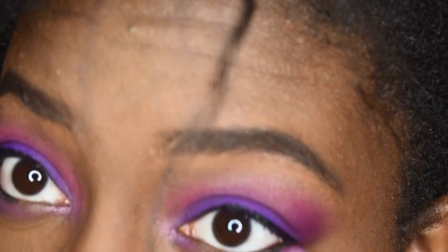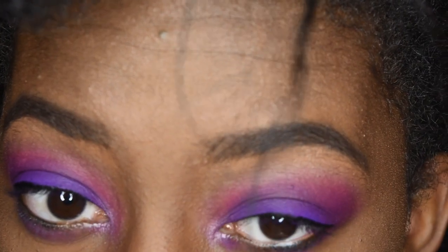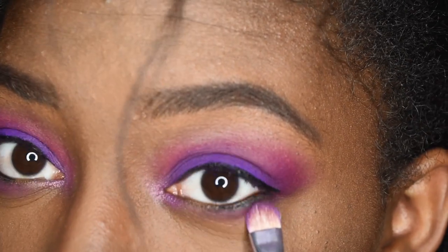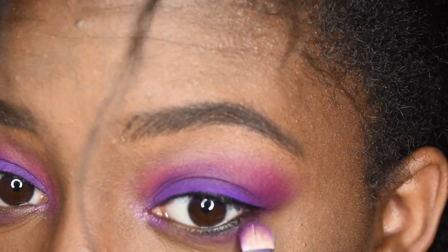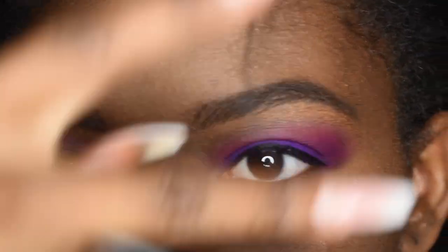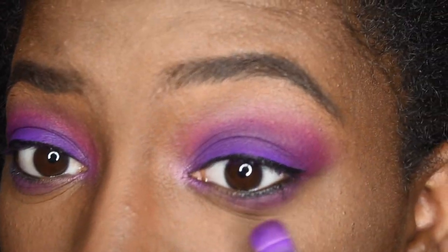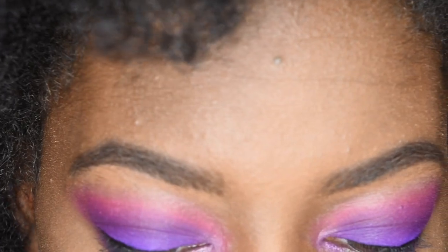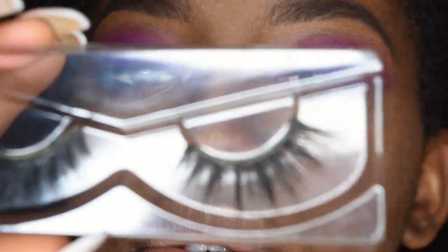I'm going to go back in with purple shadow on this flat brush. As you can see, I'm just literally running it on the bottom part of my lid — I'm not really pressing it, I'm just wiping it. This piece of hair — my heat damage is so real and it's annoying.